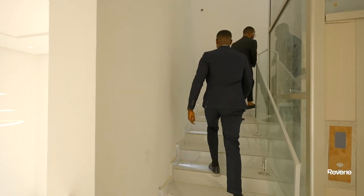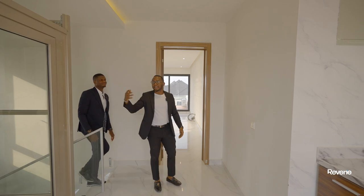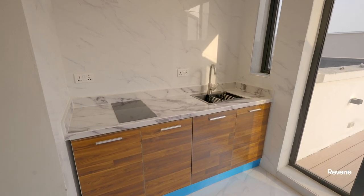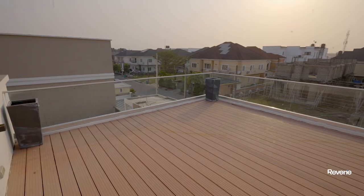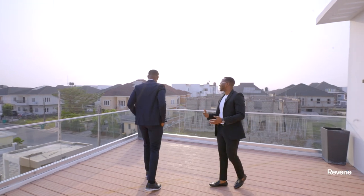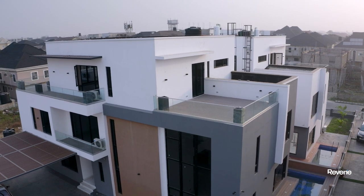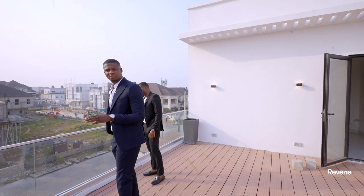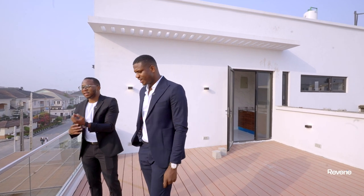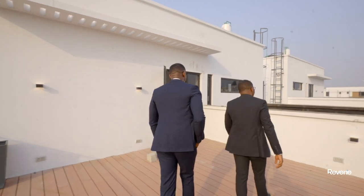Now we're heading upstairs to show you the primary bedroom suite. Welcome to the second floor. You have a lovely kitchenette with an induction hob and a drain, and just behind you there's an open terrace. I see a lot of possibilities here — parties, meetings, get-togethers. I love the views of the neighborhood from out here; standing here in the morning or evening is sure to be inspiring.